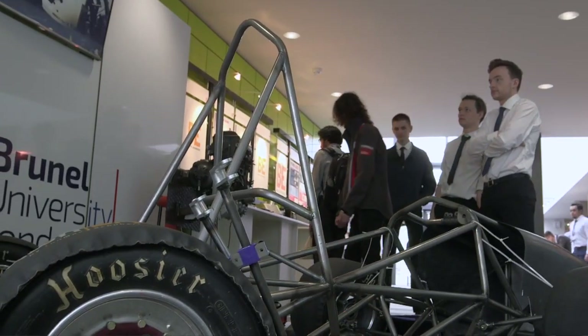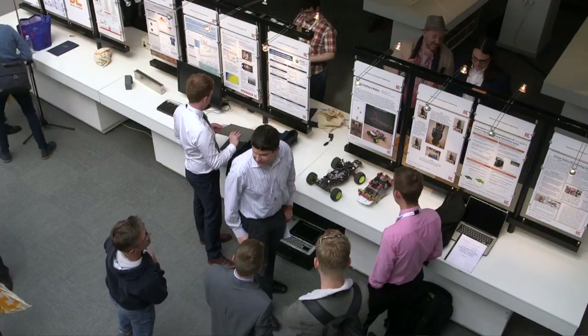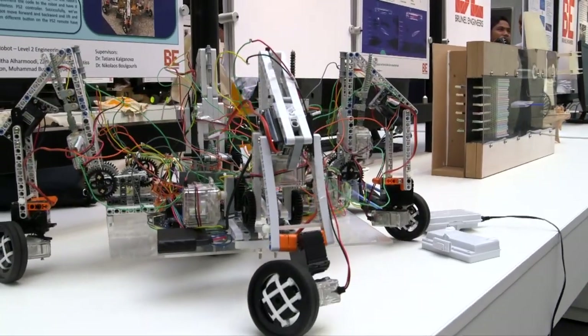Brunel Engineers is a great showcase and you see so much variety of different projects which have been done across the university — that's really the best thing about it, you can go around and see all the different things that people have got involved with. It's been great to be part of the Brunel Engineers showcase this year. It's my first time and so far it's been really great to experience it, to see other projects and to be able to showcase my work and the team's work.